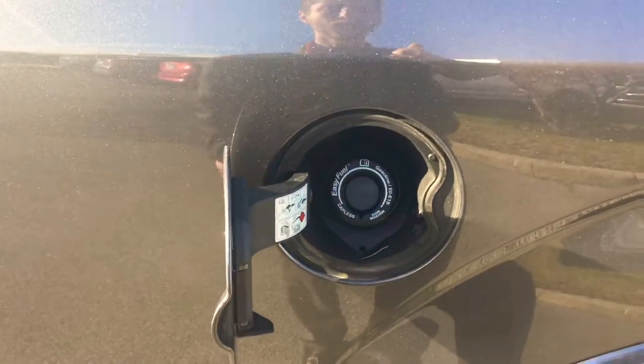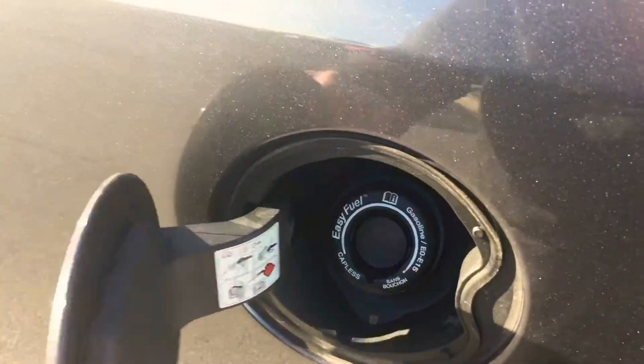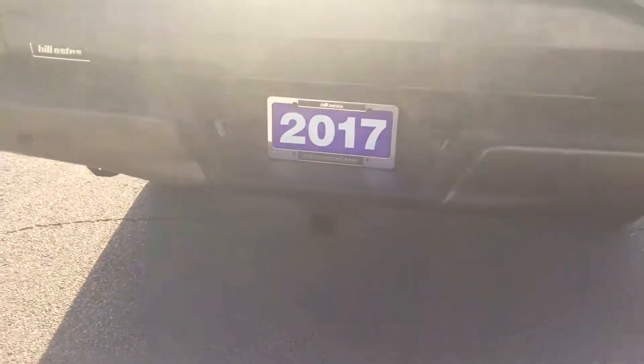All the F-150s have a capless gas system, which makes it easy to fill your gas tank. It also has backup sensors across the back. Thank you.